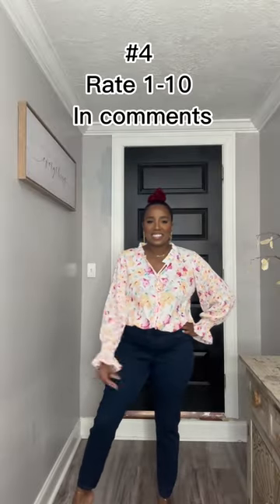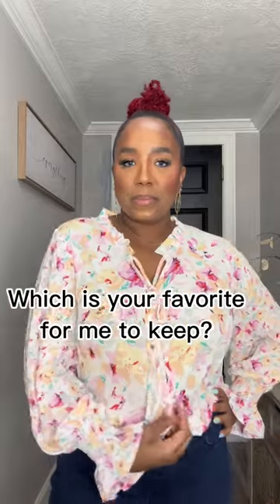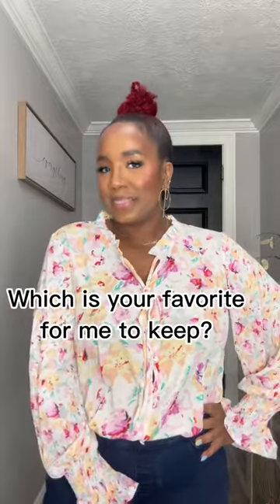I love this top so much — the detailing of it, I like the print, I love the color. So which one should I keep and which one should I return?